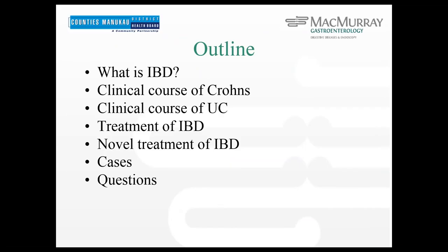I'm going to start by discussing what inflammatory bowel disease is, then talk a bit about the clinical course of both Crohn's and ulcerative colitis, because as GPs it's good to have an overview of what's likely to happen through the course of the disease and what you might expect when you see your patient at different points along their journey. We'll talk about treatment, novel treatments, and finish off with some practical case questions at the end.